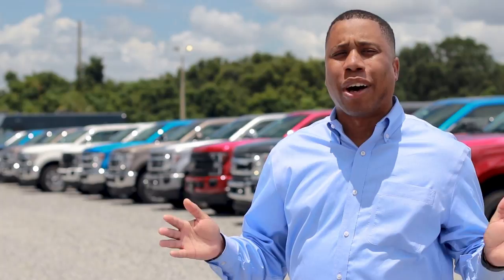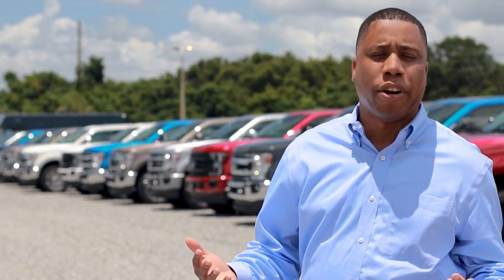It's absolutely no secret that right now inventory levels across the nation are extremely low. Even at Brandon Ford, the world's largest volume Ford dealer, we're down to about 100 total Super Duties when we usually have 500.